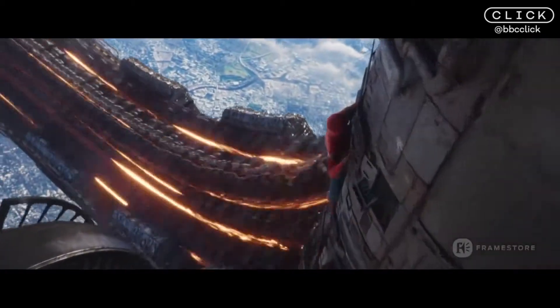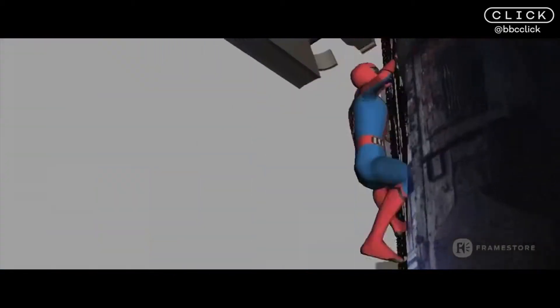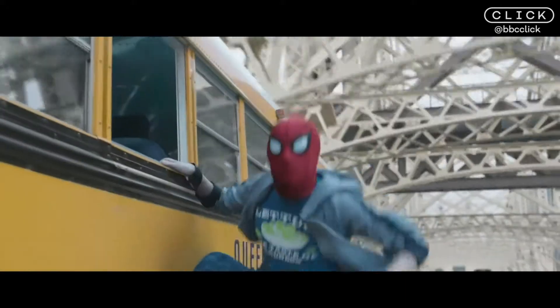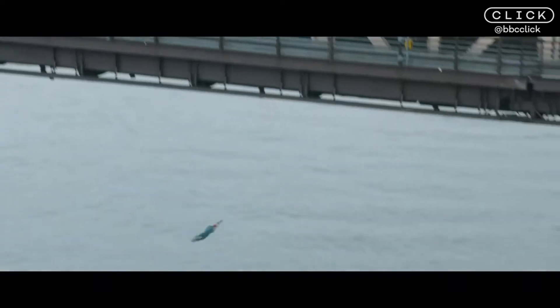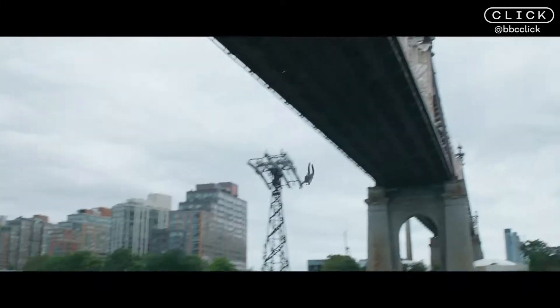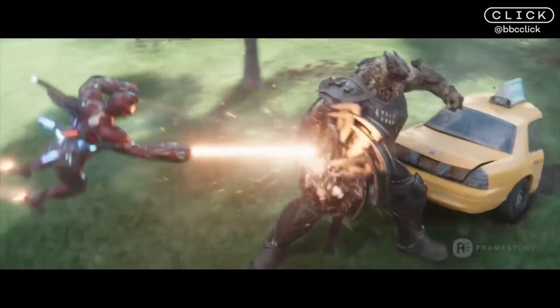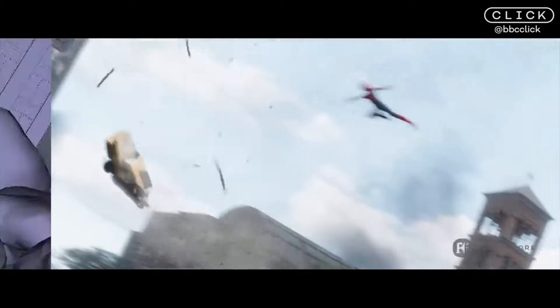Spider-Man has got his own problems as a CG character, because he's so bendy and he can get into positions that a normal person couldn't. Quite often the dislocations in his anatomy that would occur if you got into that kind of position are quite often hidden artfully.